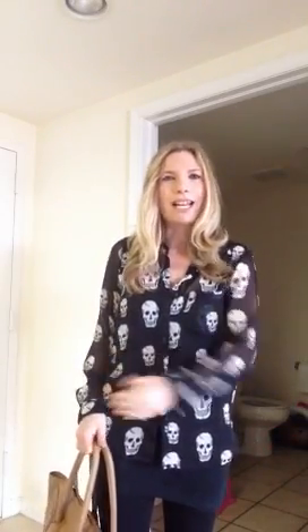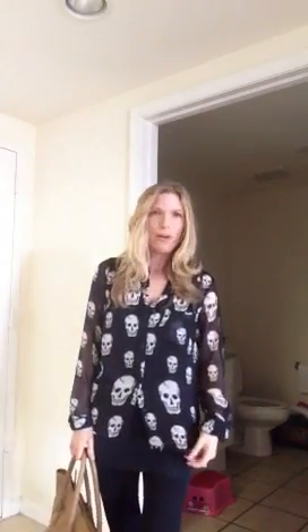I saw this skull shirt at Bloomingdale's for like $80 and I didn't want to spend so much. So I just went into Hot Topic in the mall to look for Monster High dolls for my daughter and gummy bracelets. I saw this shirt and I'm like, oh my God, they have one more shirt left like this — it was my size and it was only $30. It's so cool; it looks like the McQueen scarf. It's like dead on. So I bought it and I just layered it.